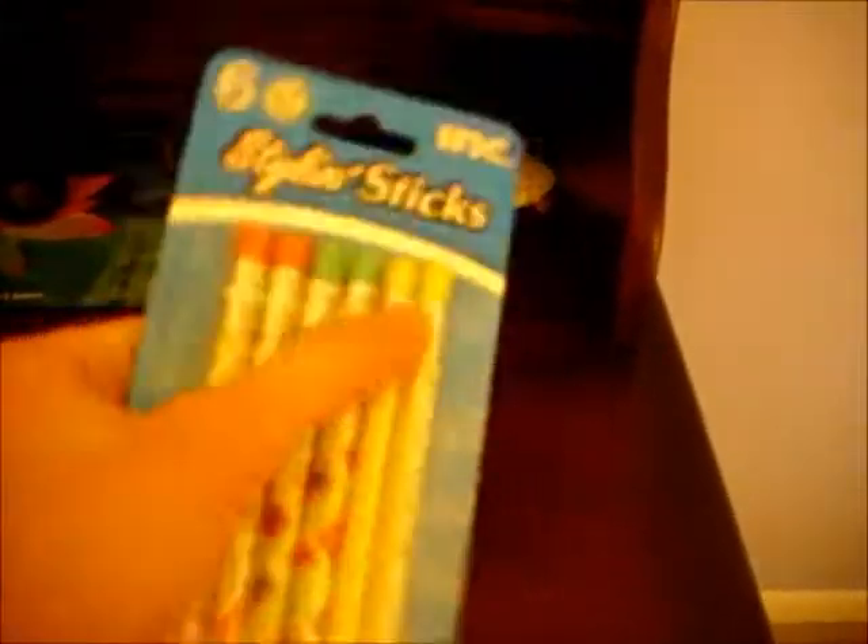So I got these mechanical pencils — sorry the lighting's so bad, this camera makes everything look red when it's not natural light — but these mechanical pencils that you just go like that to make the lead come out. And then I got these plastic balloons. Anyone who ever had these knows how awesome they are — you blow them up and they're these giant balloon things.